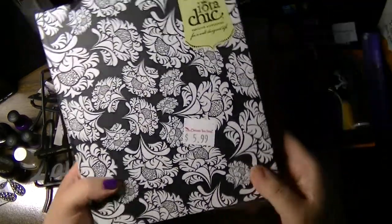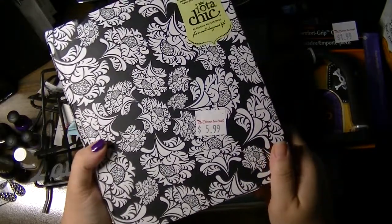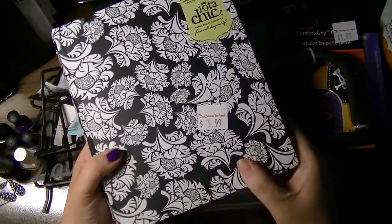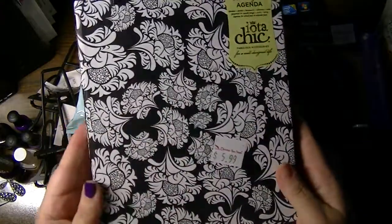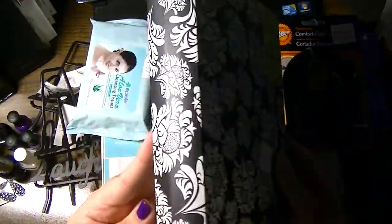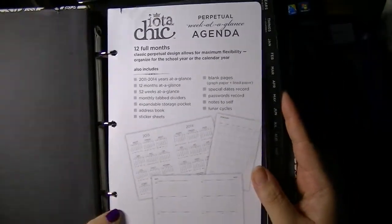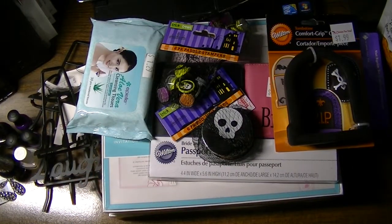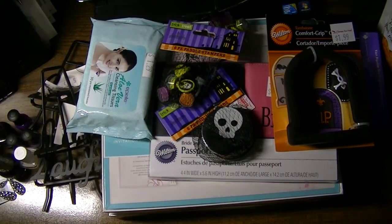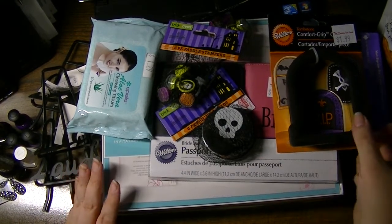I'm just going to get started. I will do a separate video of this particular item. It's an agenda from Ayoto Chic and it was $5.99. It has this stylized ginkgo leaves which I really like. It's a perpetual one so you fill in your own date. It's a three-ring binder and I believe it's just about an A5 size. I will do a separate review of that specifically because I know it will be a popular item.